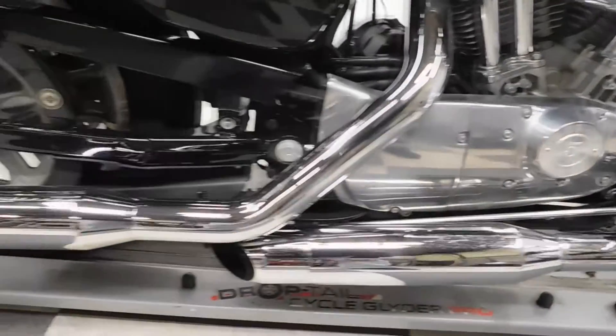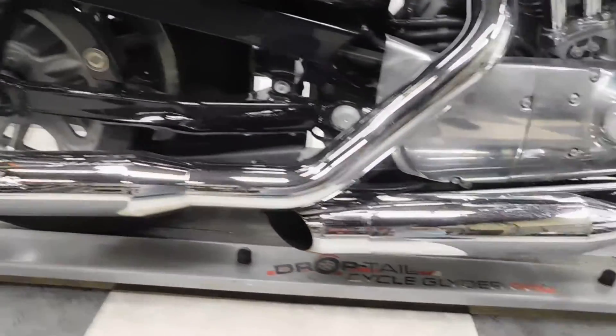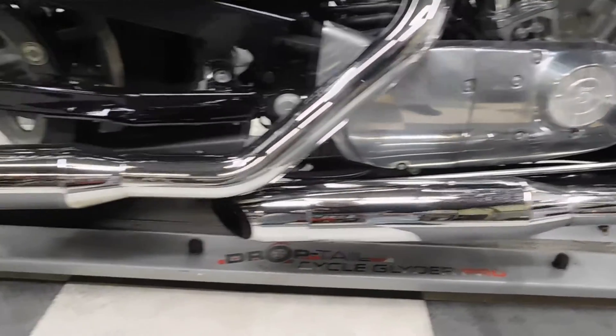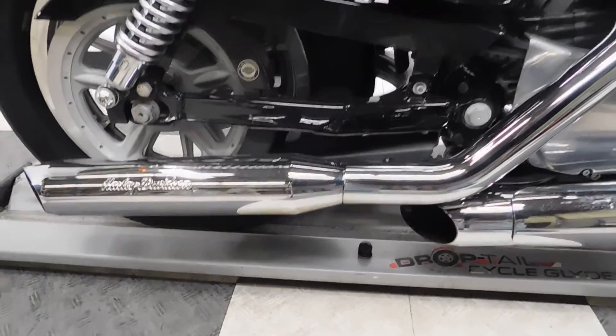These look like aftermarket pipes, but they do say Harley Davidson on them. I always thought the Sportsters came with those little narrow tip ones, so these do look aftermarket, but I think they're something you can put on from Harley.